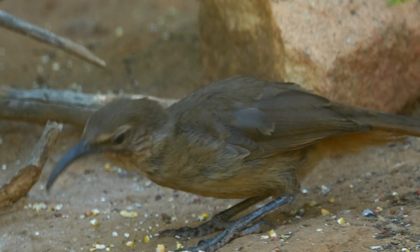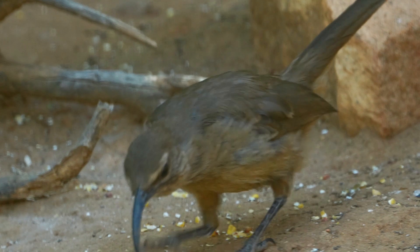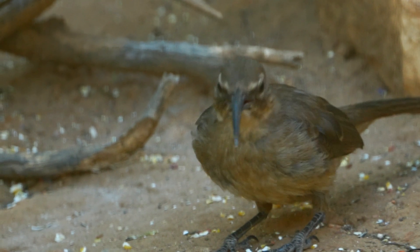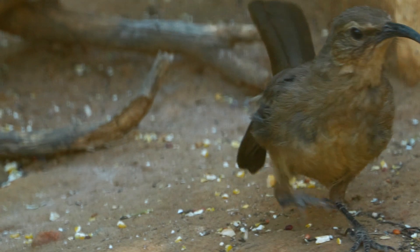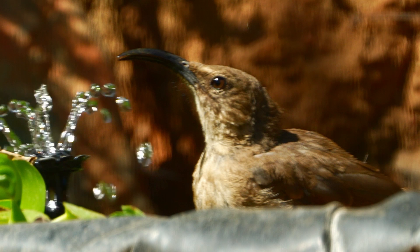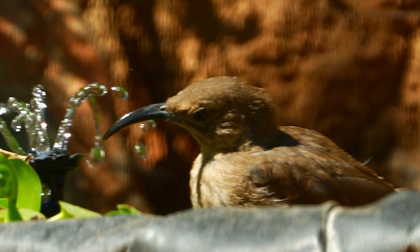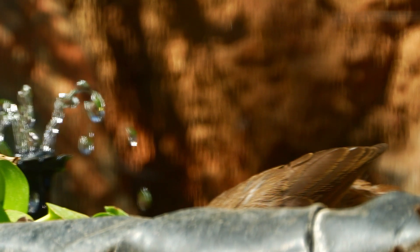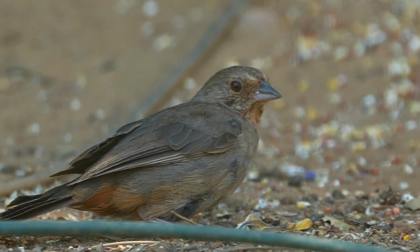We have a lot of typical California species, like this California thrasher. Thrashers are as grumpy as they look — they don't like other birds, they don't go up to the main feeder, they just wait for things to drop and then chase away all the other birds. They look grumpy and they are grumpy. They act like this is their place and nobody else's.